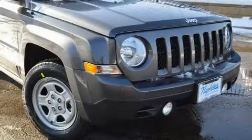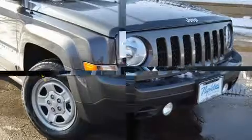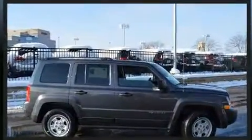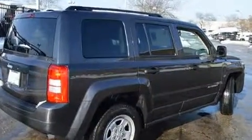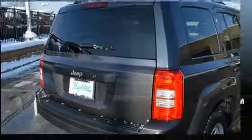You can expect a lot from the 2017 Jeep Patriot. Smooth gear shifts are achieved thanks to the two-liter four-cylinder engine, and for added security, dynamic stability control supplements the drivetrain.